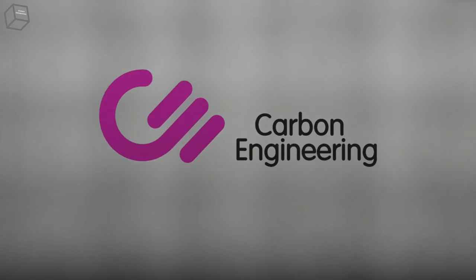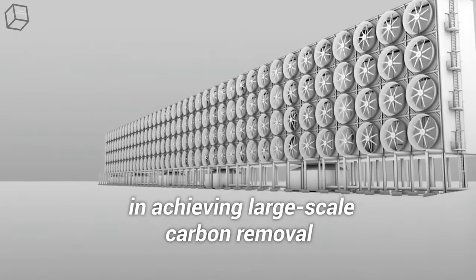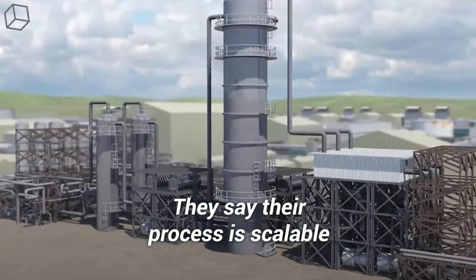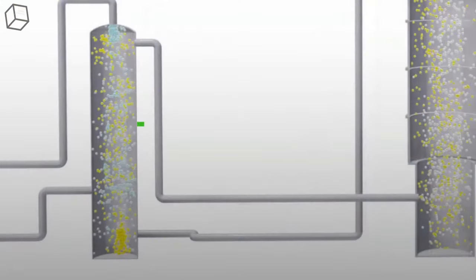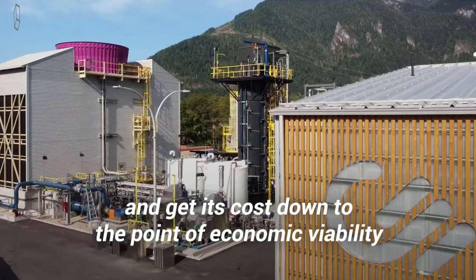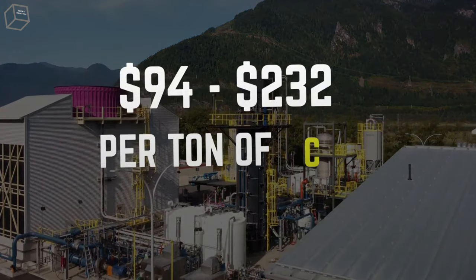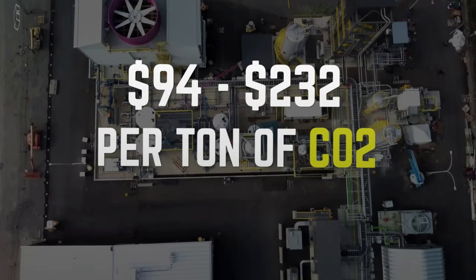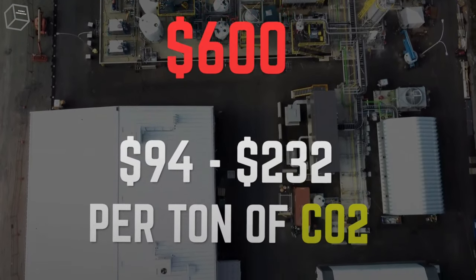Carbon Engineering is one of multiple companies that see the importance of direct air capture in achieving large-scale carbon removal. They say their process is scalable at a reasonable cost. Carbon Engineering hopes to eventually capture 1 million tons of carbon per year with each of its facilities and get its cost down to anywhere from $94 to $232 per ton of CO2 — a steep drop from the costs of $600 seen elsewhere in the industry.